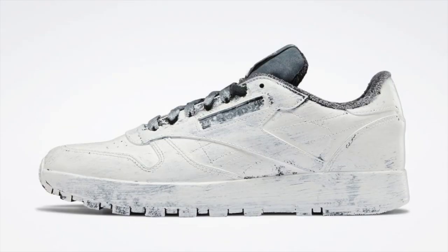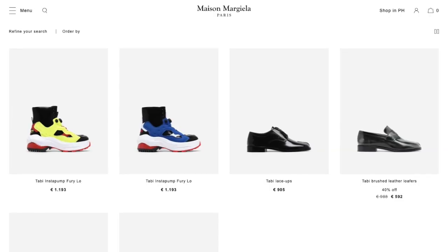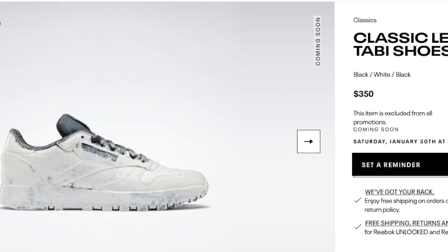The upcoming collaboration between Reebok and Maison Margiela featuring the Classic Leather Tabby has been scheduled for release on January 30th, 2021, launching from both Reebok's and Margiela's websites. The Tabby Classic Leather will come with an elevated price tag of $350.